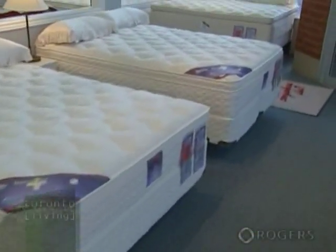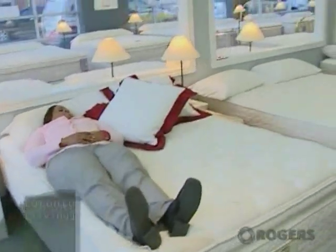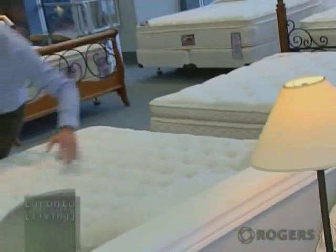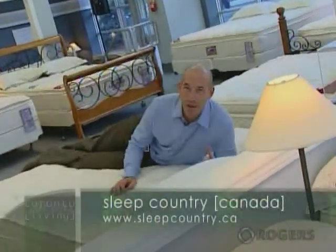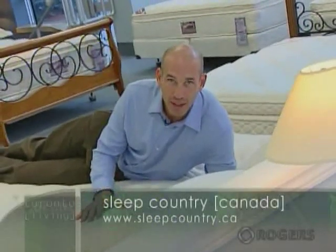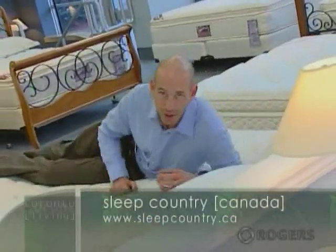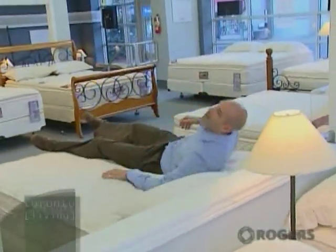How should a customer prepare before coming to buy a bed? We like to tell customers to wear comfortable clothing because they're going to be trying a lot of beds. They should also give themselves enough time, because they're really investing in a product that's going to last between eight and ten years. Most of us just fling ourselves into bed without giving a second thought to how it can have a huge impact on our health. Next time you're going to buy a bed, think of the tips we gave you today and go to a place with a large selection, like Sleep Country. I'm Dr. Scott Levine, and that's Toronto Living.